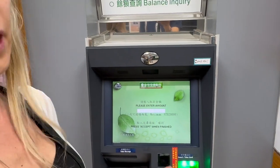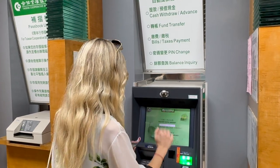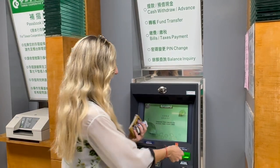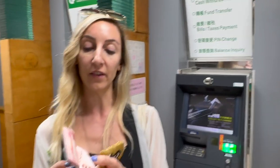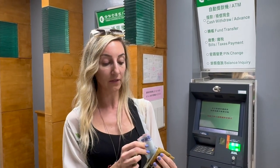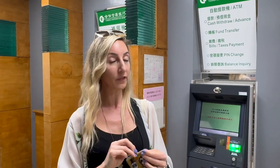We just withdrew 2,000 Taiwanese dollars and it won't ask for any additional fees. Now I'm just going to take back my card. It gives cash and also asks if you need it in change or in big notes. We asked for change and it gave us 10 x 100 dollars and one 1,000 dollar note. So it's very positive. When we go to the hotel we'll check if it charged any withdrawal fees, but I don't think it did.